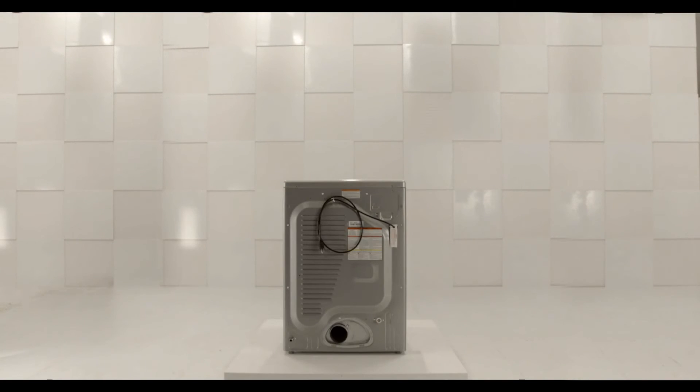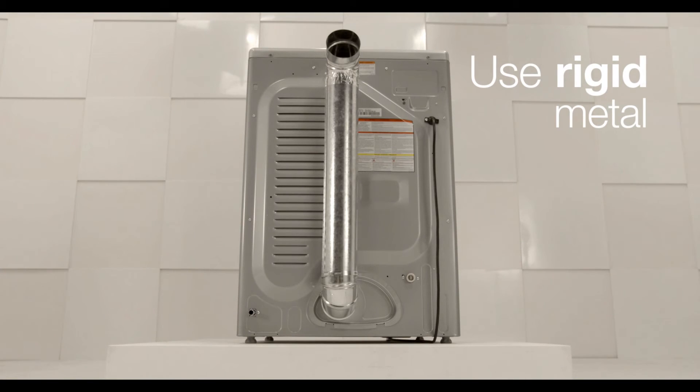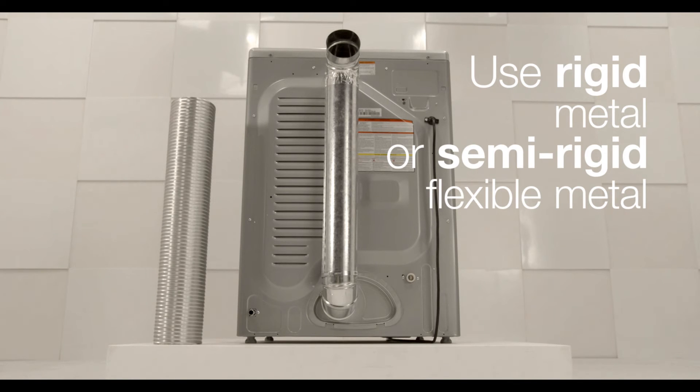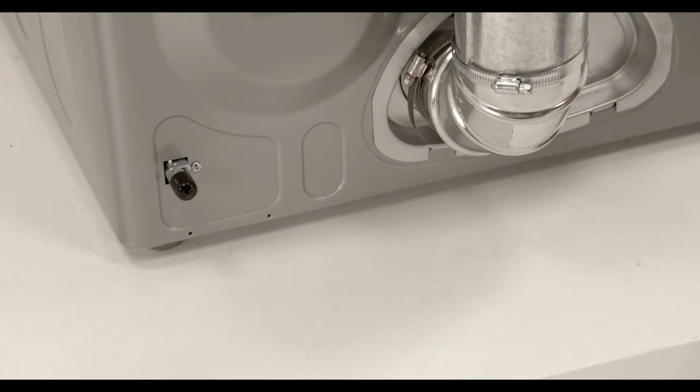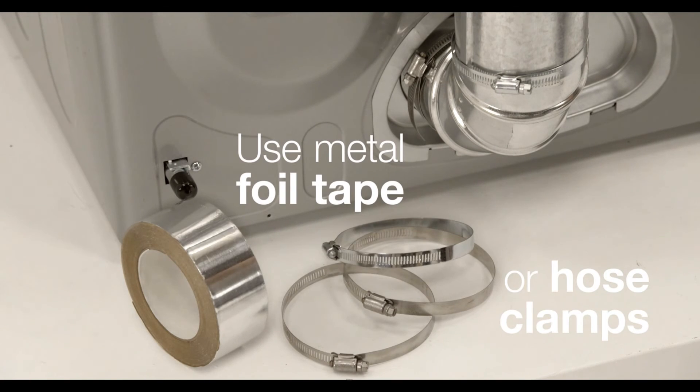When replacing an electric dryer with a natural gas dryer, use a rigid metal or semi-rigid flexible metal duct. Plastic ducts should not be used. Ducts should not be mounted to natural gas dryer vents with metal screws, as they can collect lint and become a fire hazard. Instead, use metal foil tape or hose clamps to secure your venting.